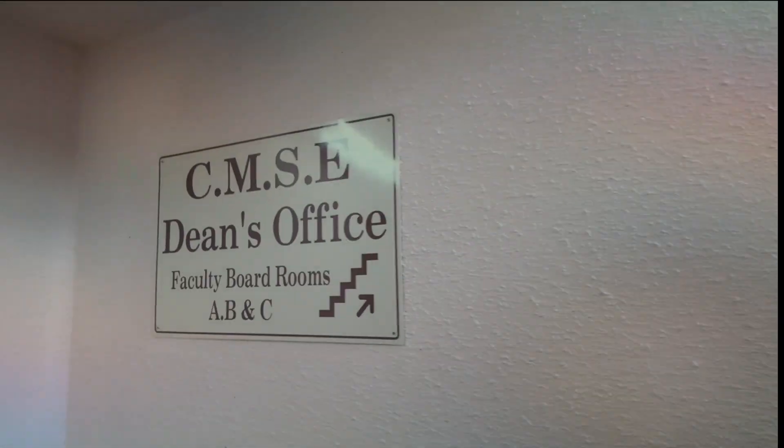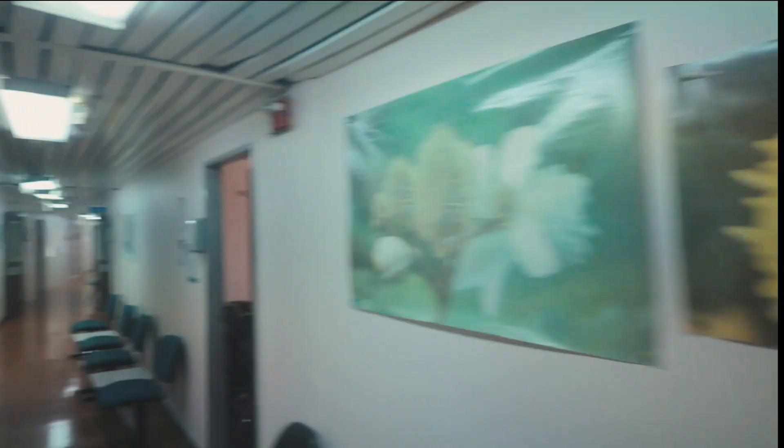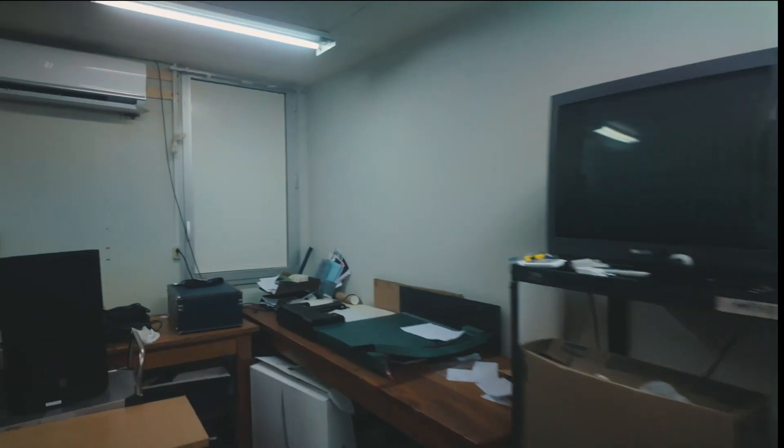You're going to walk up these stairs here, and along the way we'll meet the faculty boardrooms A, B, and C. To get the projector, you're looking for the room named Photography. You walk inside there, ask the guy for a projector, and you sign for it.